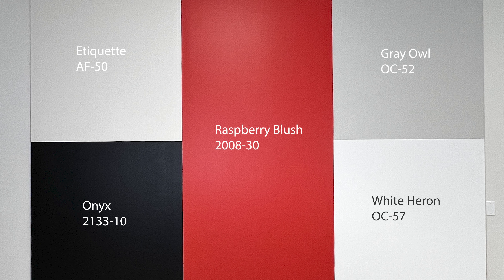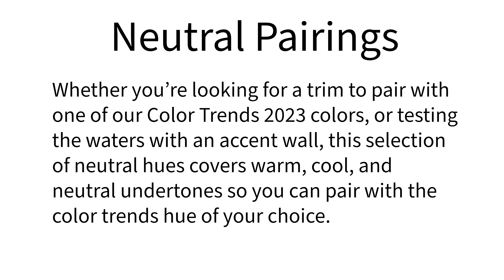Benjamin Moore says of these colors that whether you're looking for a trim to pair with one of our Color Trends 2023 colors, or testing the waters with an accent wall, this selection of neutral hues covers warm, cool, and neutral undertones so you can pair with the Color Trends hue of your choice.